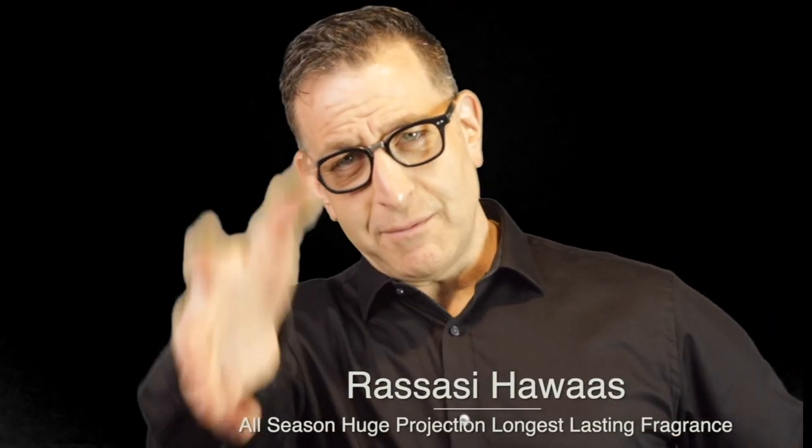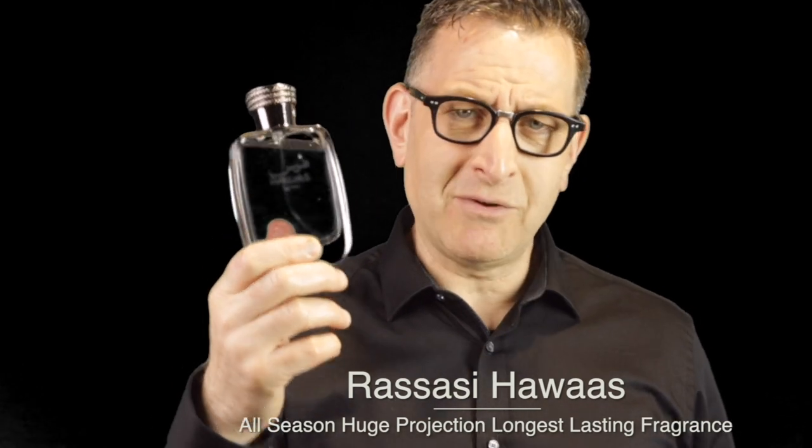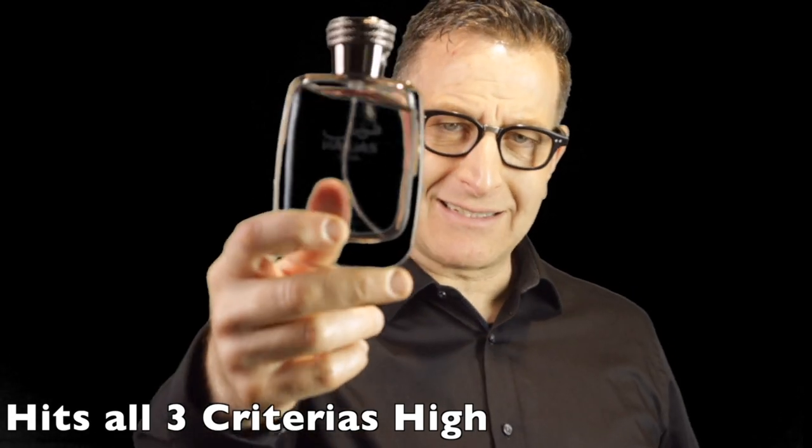Now for number one. It's not technically a flanker, but it meets every criterion on this list. It's called Rasasi Hawass — strange name, you may have never heard of it, but the link will be down below. It's a very Sauvage-type fragrance with outstanding performance — we're talking 10 hours of projection. Rasasi Hawass is the number one pick on the list today.